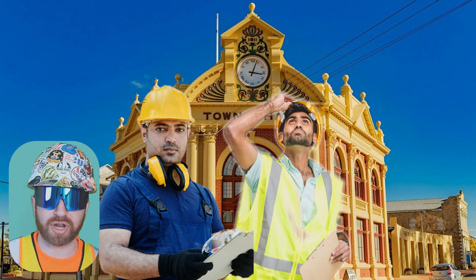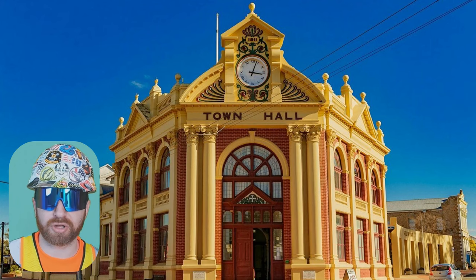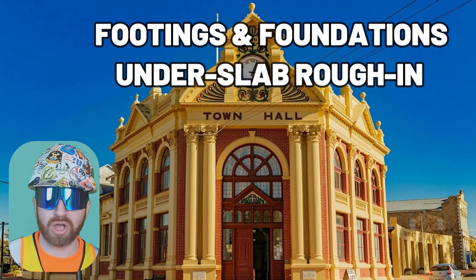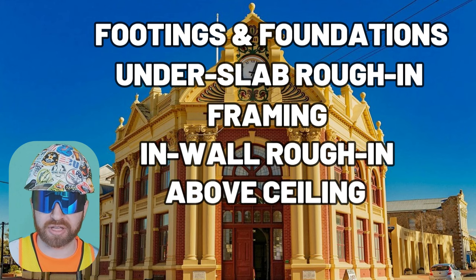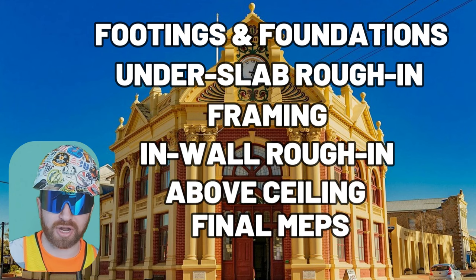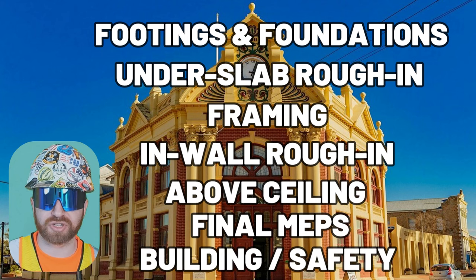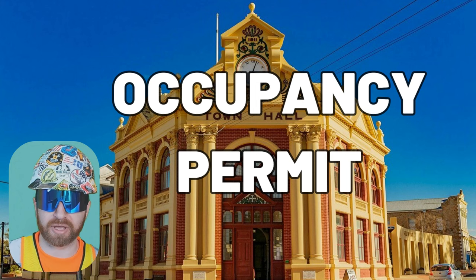Each permit will outline when a contractor should call for an inspection. Typical inspections for ground-up construction include footing and foundation inspections, under-slab electrical and plumbing inspections, framing inspections, in-wall inspections, above-ceiling inspections, and final inspections from your plumbing, electrical, and mechanical contractors, as well as final inspections for building and safety in general. This all leads up to the occupancy permit, which states that the building can be opened and is safe for the public.